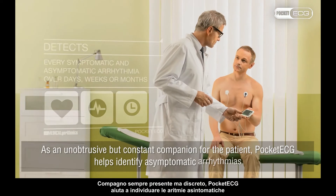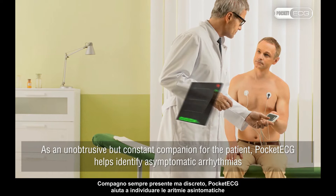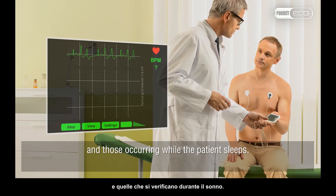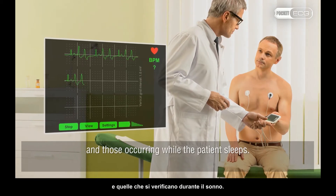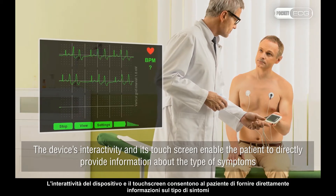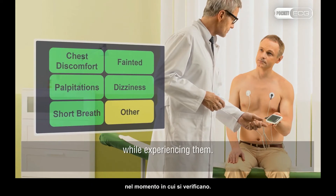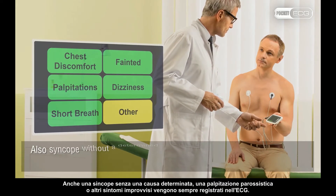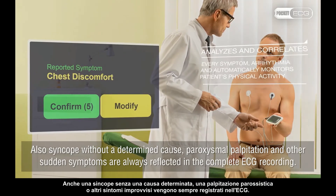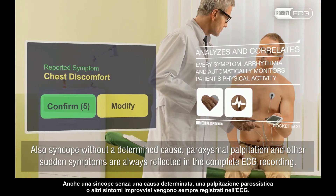As an unobtrusive but constant companion for the patient, Pocket ECG helps identify asymptomatic arrhythmias and those occurring while the patient sleeps. The device's interactivity and its touch screen enable the patient to directly provide information about the type of symptoms while experiencing them. Also syncope without a determined cause, paroxysmal palpitation and other sudden symptoms are always reflected in the complete ECG recording.